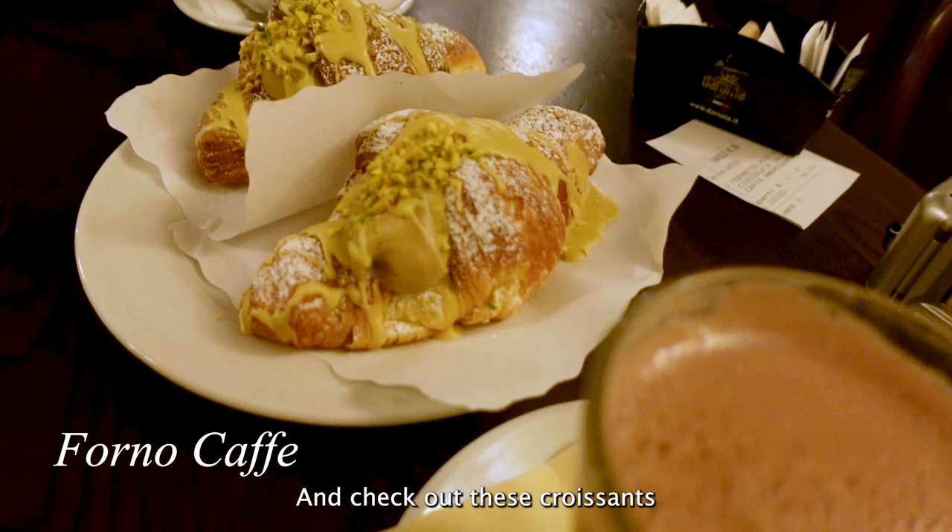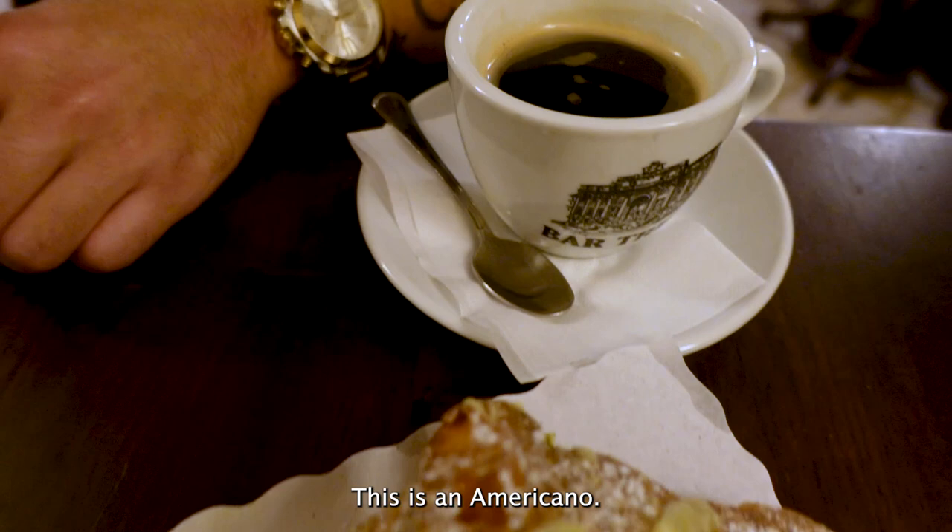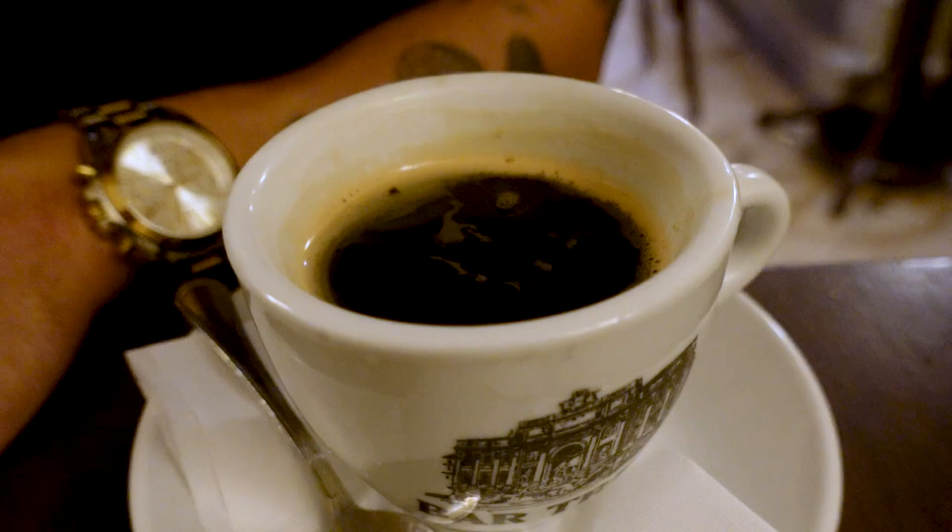So guys, we are in a cafe right now and we're going to get a coffee. This is my hot chocolate and this is an Americano.